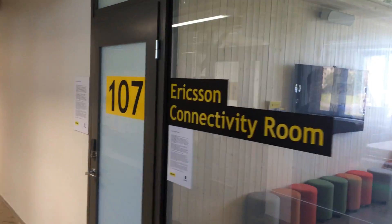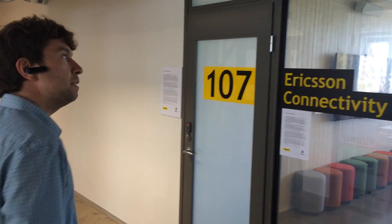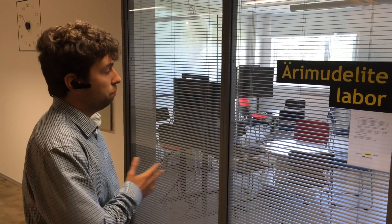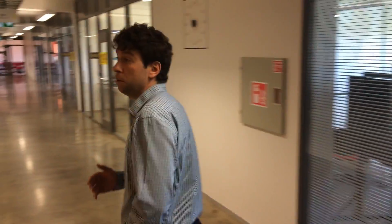We have a lab for logistics and a connectivity room — it's a really nice place to have meetings. And this is a lab for business model generation, where people come together and generate new business models and actually start businesses.